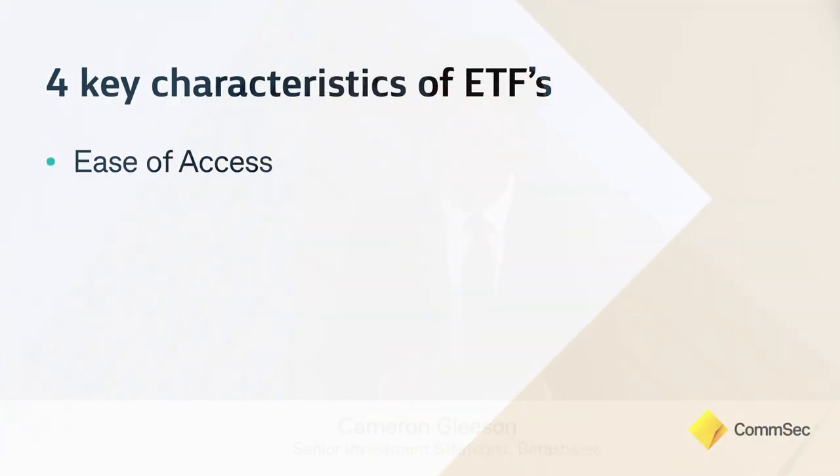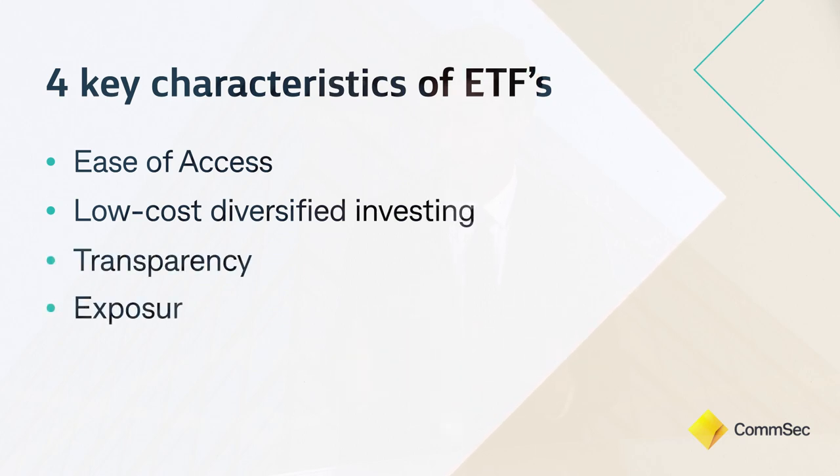When it comes to ETFs, what stands out is how easily you can build exposure to any number of things that you want to invest in, but you can do it cheaply and in a way that's quite transparent. I look at ETFs as really useful building blocks for your portfolio. There are four key characteristics: ease of access to really exciting investment exposures not necessarily available in Australia; low-cost diversified investing, which is important for generating wealth over time; transparency, being able to look through your ETF and understand what's sitting within that investment; and ease of access — being able to buy an ETF in a single trade on the ASX through your CommSec account.